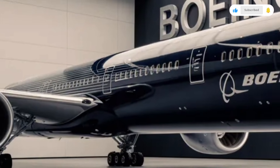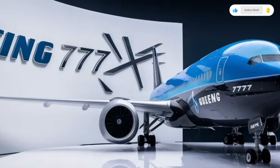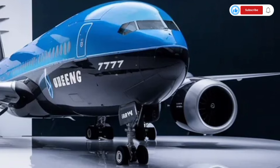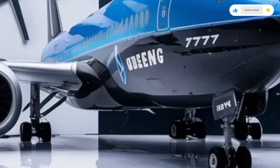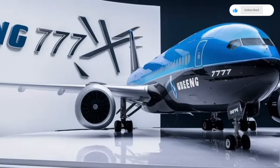Moving into premium economy, you see an even bigger jump in comfort. The seats become wider, the recline is deeper, the armrests are more supportive, and leg rests are built in. The entertainment screens get larger and clearer, and the overall atmosphere feels more premium. This is the sweet spot for passengers wanting comfort without paying business class prices.